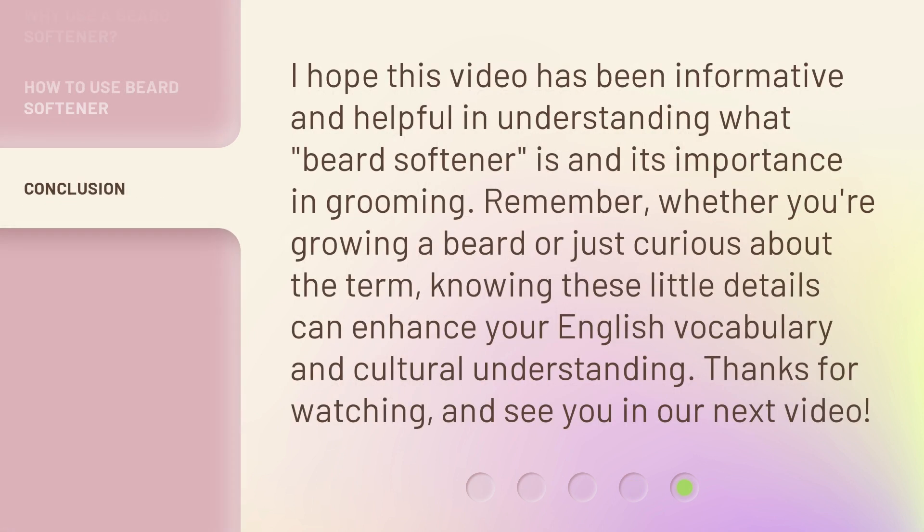I hope this video has been informative and helpful in understanding what beard softener is and its importance in grooming. Remember, whether you're growing a beard or just curious about the term, knowing these little details can enhance your English vocabulary and cultural understanding. Thanks for watching, and see you in our next video.